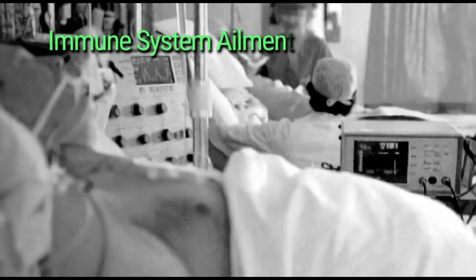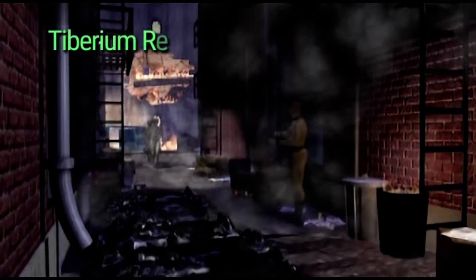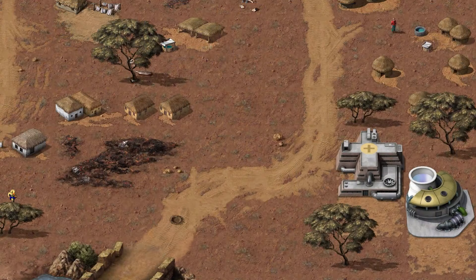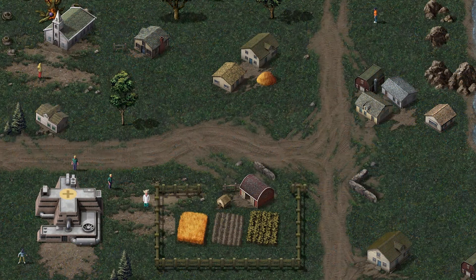As Tiberium spread across the earth, many humans contracted Tiberium-related illnesses, which usually resulted in death or mutation. Doctors and scientists set to work trying to develop a cure, though this would require extensive study and testing with patients and would be conducted at hospitals. GDI's leading Tiberium research scientist, Dr. Ignacio Mobius, often visited these hospitals. However, Mobius was a prime target for Nod to kill or capture, so his hospitals had to be protected by GDI forces. The most well-known example of this occurred in Bratislava, Slovakia, when Nod forces tried to assault the outskirts of the city, where Dr. Mobius had recently established a hospital dedicated to Tiberium research. A GDI commander and his forces defended the hospital and eliminated Nod's presence in the area.